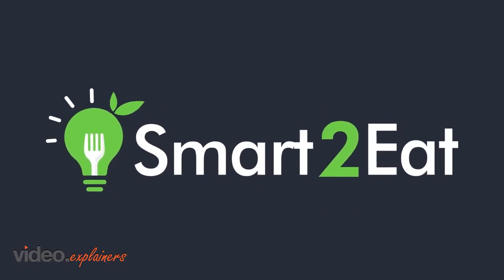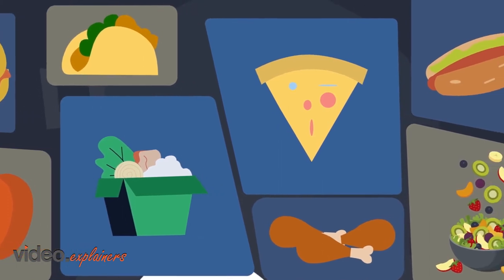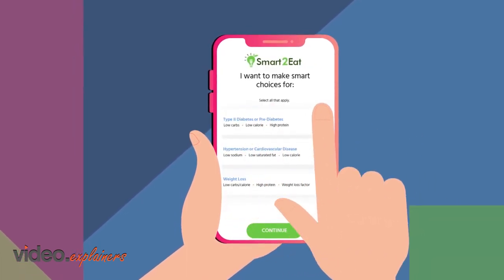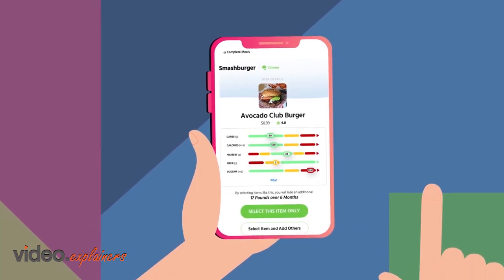Smart2Eat is your convenient answer to finding delicious food that meets your health needs on demand. Browse thousands of restaurants in your area, from fast food spots to local favorites, with recommendations from doctors and registered dietitians customized specifically for you.